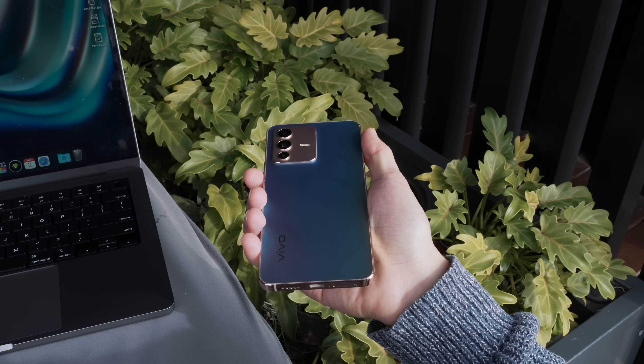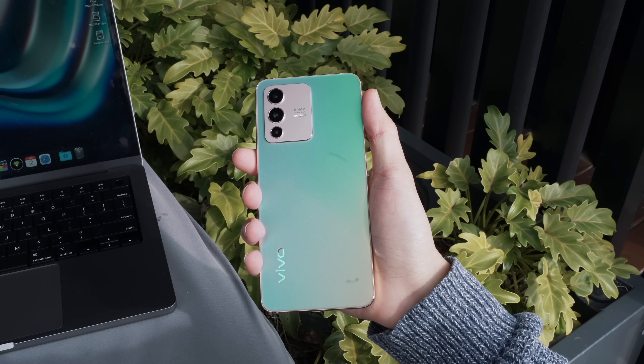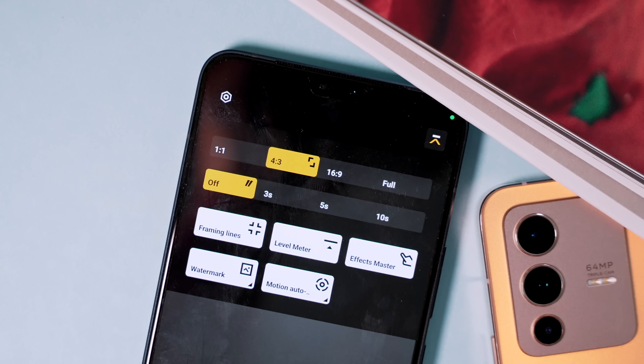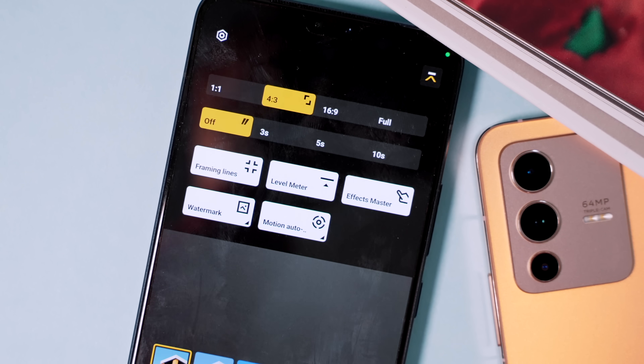I would not be surprised if more phones begin using this material on their back panel soon enough — and in fact they already have. If you're looking for a mid-range phone or even a secondary phone without paying thousands, the Vivo V23 5G is worth looking into.